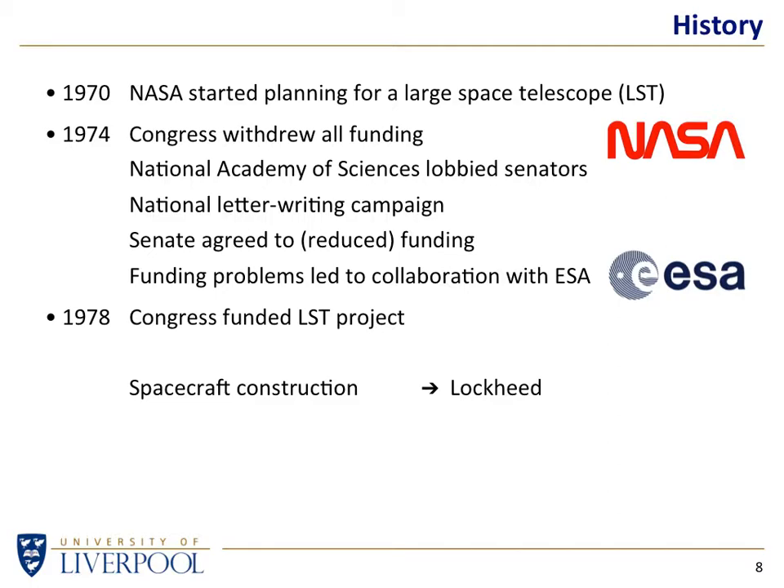In 1978, Congress agreed to funding because ESA were on board taking some of the financial load. The spacecraft construction was tendered — it ended up with Lockheed, and the optics went to Perkin-Elmer. NASA considers the Hubble a spacecraft that happens to have some optics inside it. Lockheed were tasked with making the superstructure, the power systems, the solar panels, everything as a spacecraft, and Perkin-Elmer were given the job of making the mirrors.